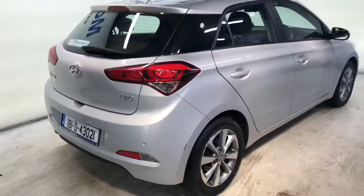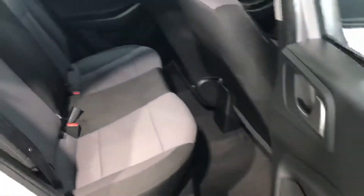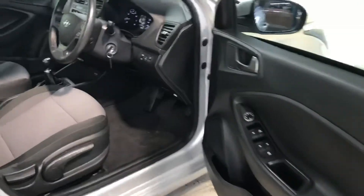It has a reverse parking sensor and you get those 16 inch diamond cut alloy wheels. Decent boot space and two Isofix points for your child seats and a very comfortable cloth interior. It has the 1.2 litre petrol engine and road tax is only 200 euros per year.